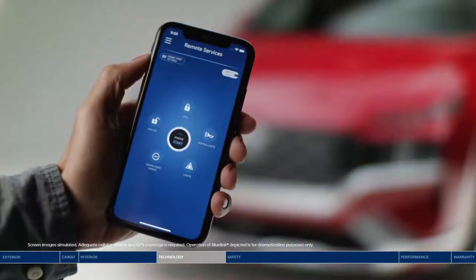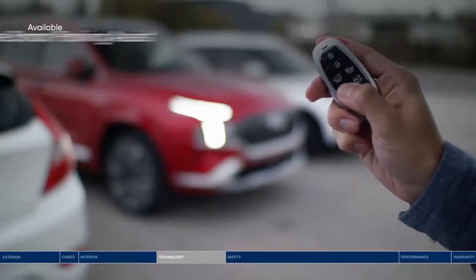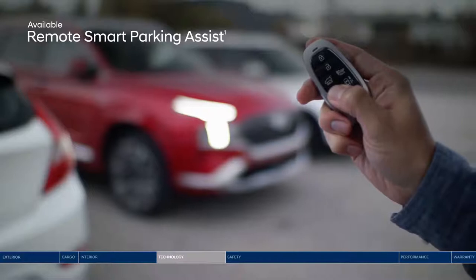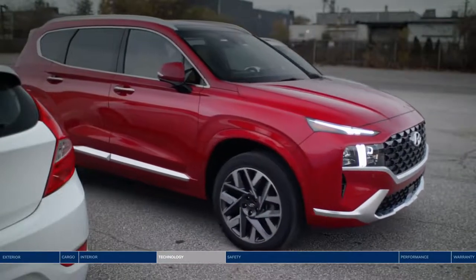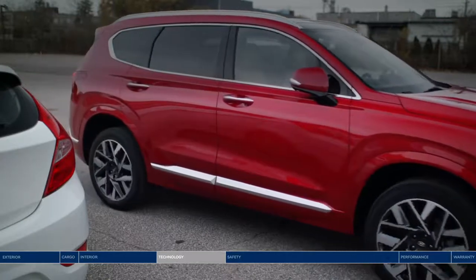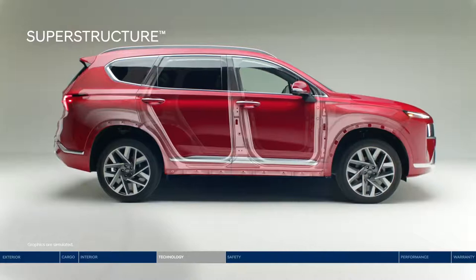Stay connected to your Santa Fe with the Blue Link connected vehicle system, which provides access to convenient features like remote start and remote door locking — all from your smartphone. Another great feature is remote smart parking assist: using the key fob, you can remotely move the Santa Fe in or out of tight spaces so it's easier to enter the vehicle.